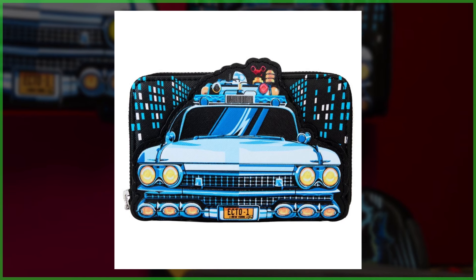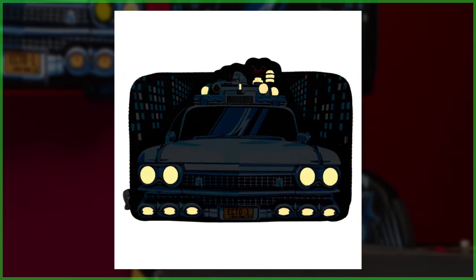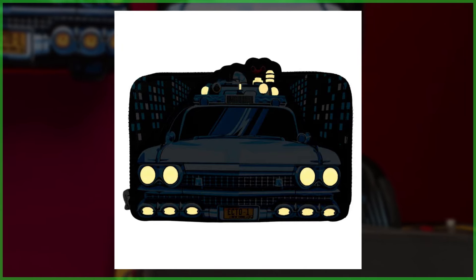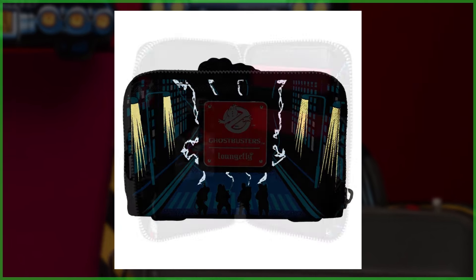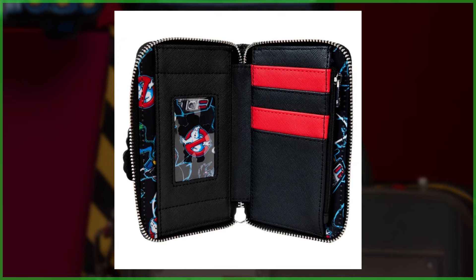Finally, the Ecto-1 appears again on the front of the wallet with illuminating details including the roof rack and the headlights. Flip the wallet around and there's an electrifying print of the Ghostbusters in action, while the interior features the same ghostly pattern as seen in both the mini backpack and the crossbody bag.